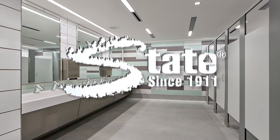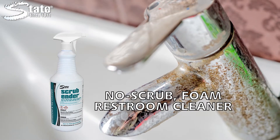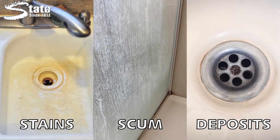Effortlessly clean restrooms with State Scrubender. Scrubender's super thick foam clings to surfaces to lift, trap, and suspend surface soils like stains, soap scum, and water deposits for easy removal with no scrubbing.